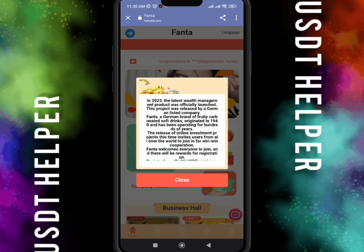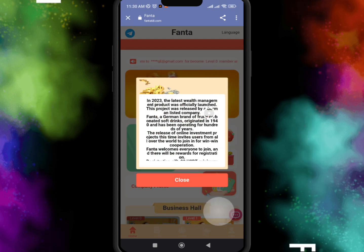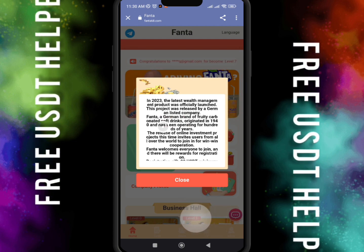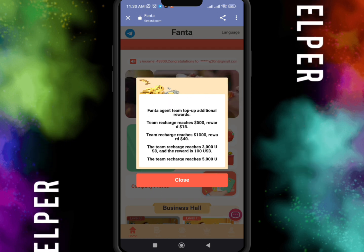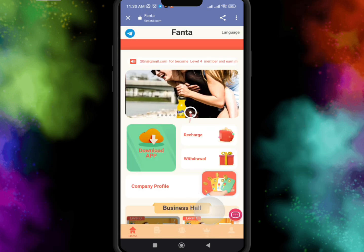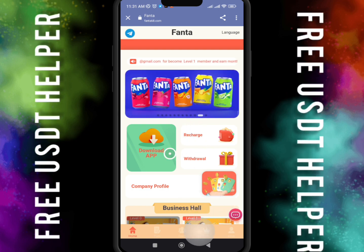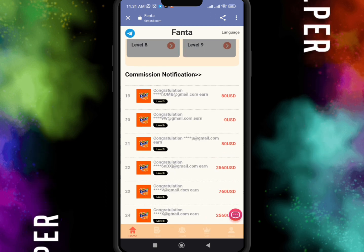I already registered my account so I just log in here. The welcome notification is shown — in 2023 the latest wealth management product was officially launched. This product was released by German and here is the complete information. You can read all the complete information by yourself. This is the Fanta company who provides the UST earning website.